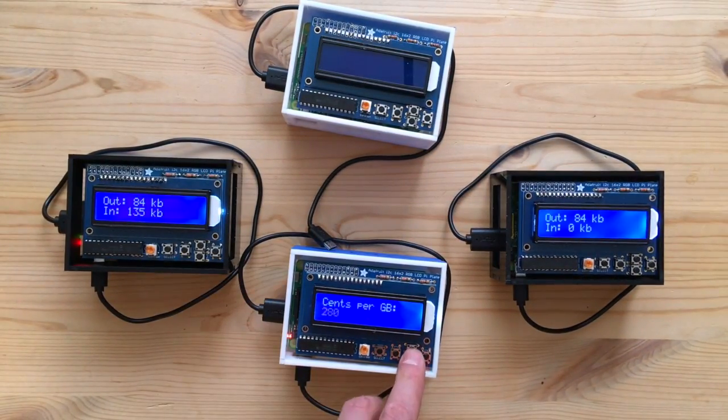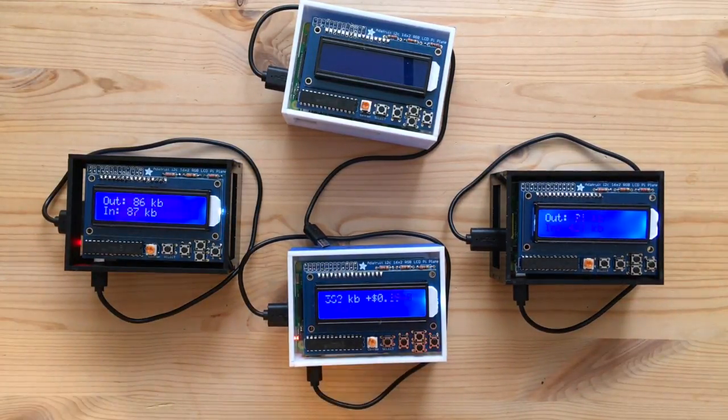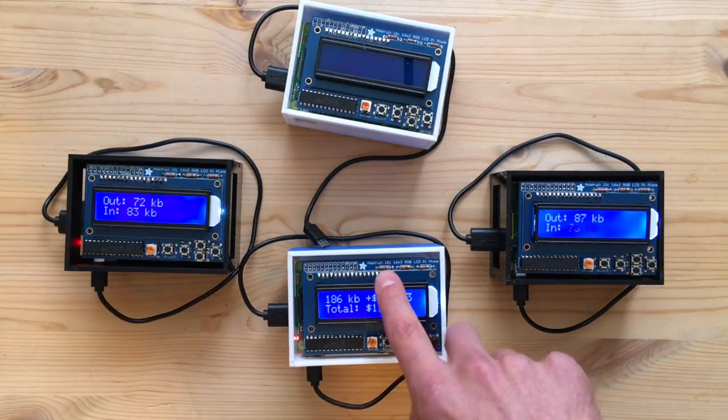This one is still expensive though, so the client and the gateway are kind of getting ripped off right now, because they're paying a lot of money — this is the only game in town.